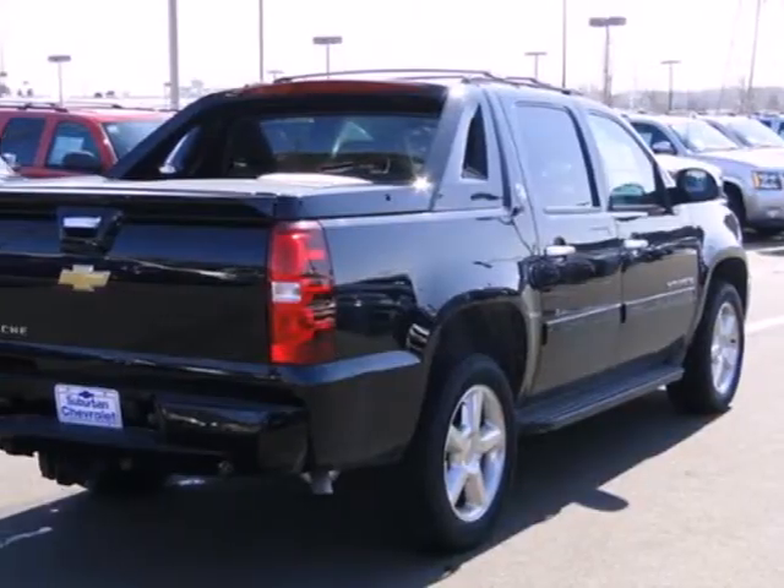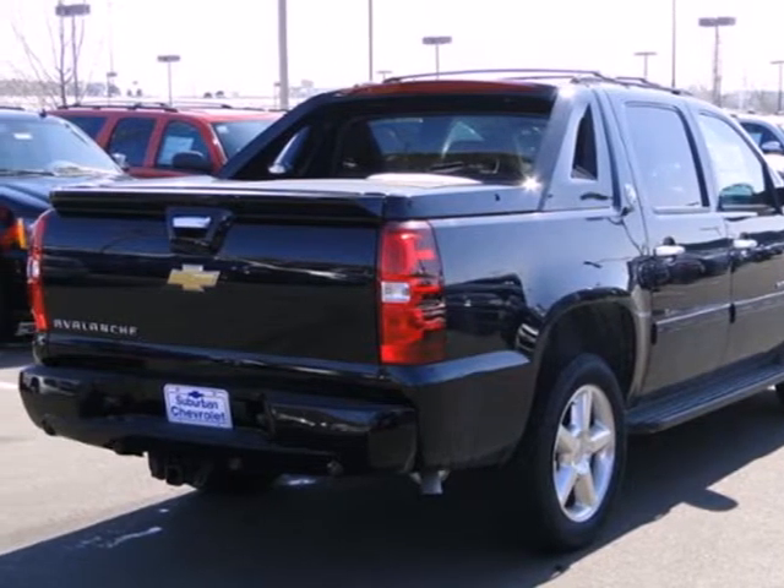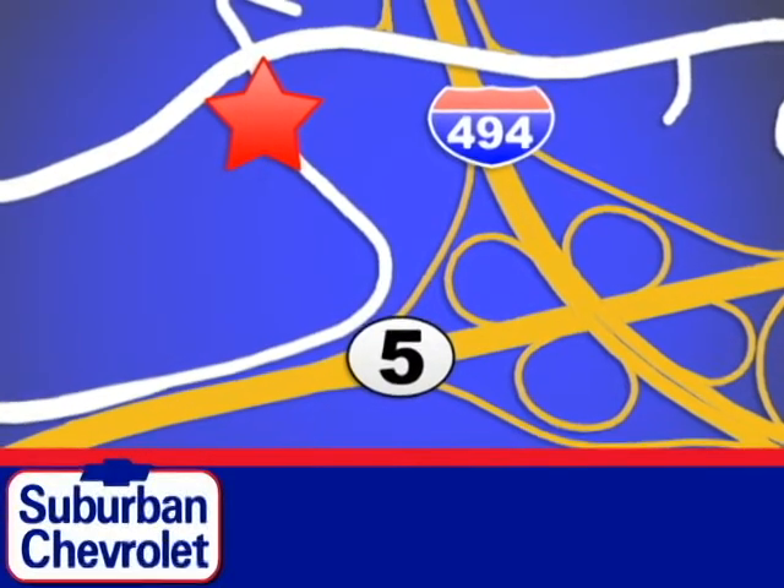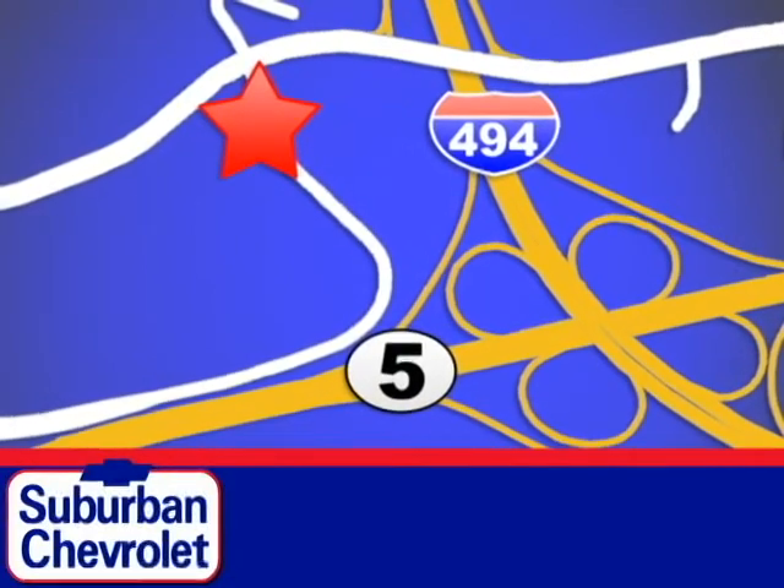Think outside the box. Take this Avalanche for a test drive today. Stop in for a no-obligation test drive and shop over 16 acres of inventory. We are conveniently located in Eden Prairie at Highway 494 and Highway 5.